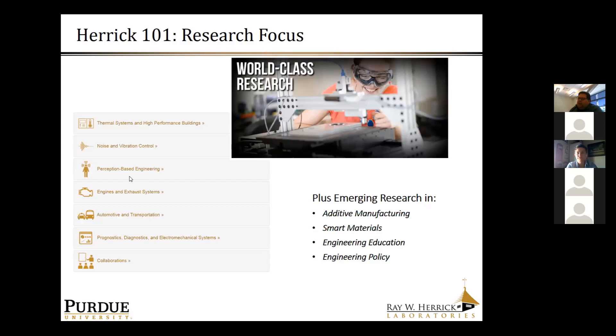We do really world-class research in a number of areas. I pulled a laundry list from our website — if you Google Herrick and Purdue, you'll find this and can click on each as a dropdown to see the faculty members involved in each area. In recent years we've made considerable investment in faculty, grad students, and facilities for emerging areas of additive manufacturing, smart materials, engineering education, engineering policy, as well as a recent thrust in defense and energy-related research.